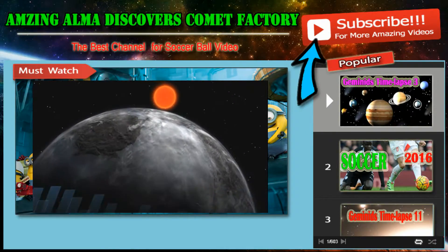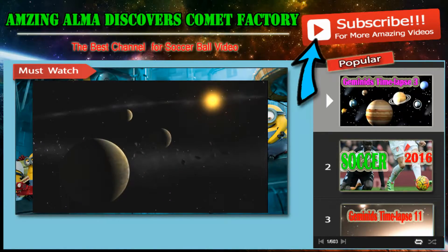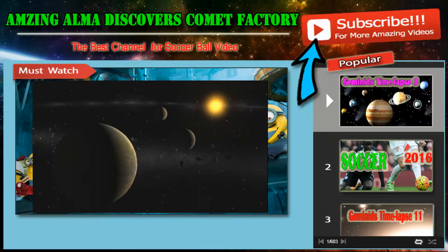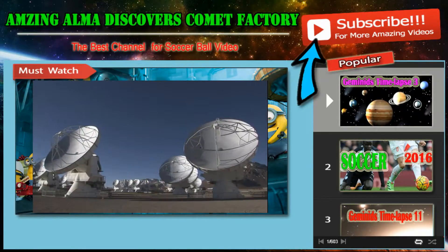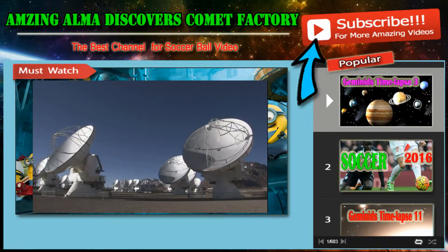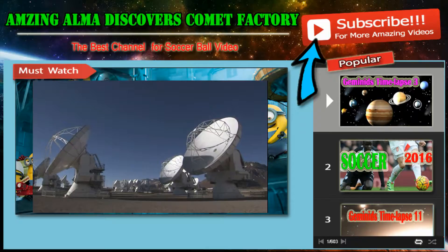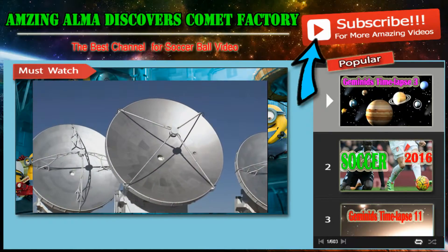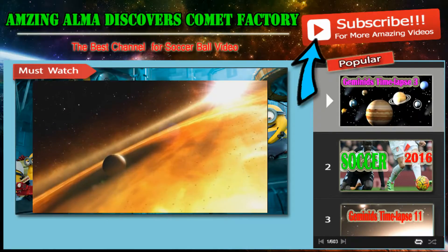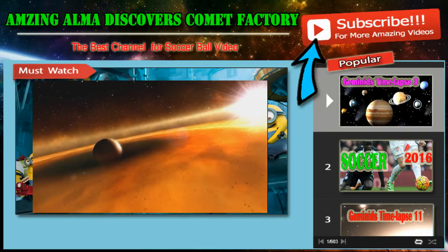Astronomers now know that there are plenty of planets around other stars. But many mysteries remain about how planets, comets and asteroids are formed. New observations from the powerful ALMA telescope are now helping to answer one of the biggest questions: how do the tiny grains of dust in the surroundings of a young star grow, first to become rubble and then even boulders well over a metre in size?